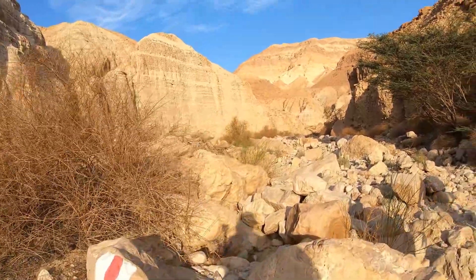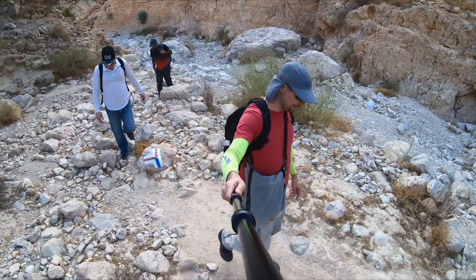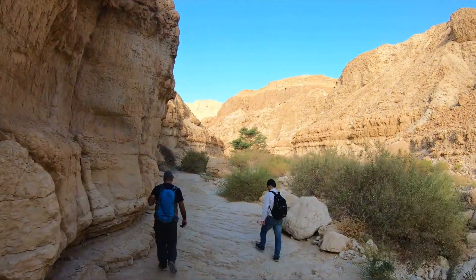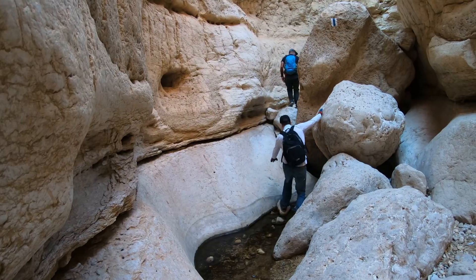Our trail starts on the red trail sign. After a few minutes we'll get to a blue trail crossing — we'll take the blue trail into the gorge. Later on we'll get back on that red trail. To avoid the desert heat, it is recommended to start the hike at sunrise and possibly camp near the trailhead the night before.